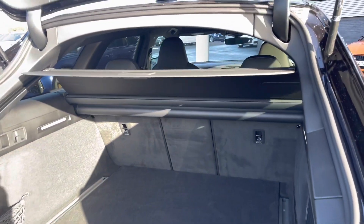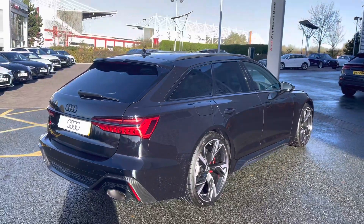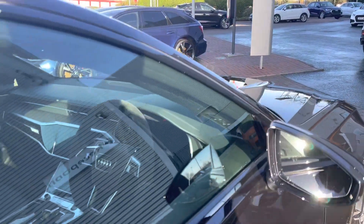This model also features the RS air suspension, which is four-corner and features the electronic shock absorption control — the sports version — making for not only a comfortable, yet a sporty drive.